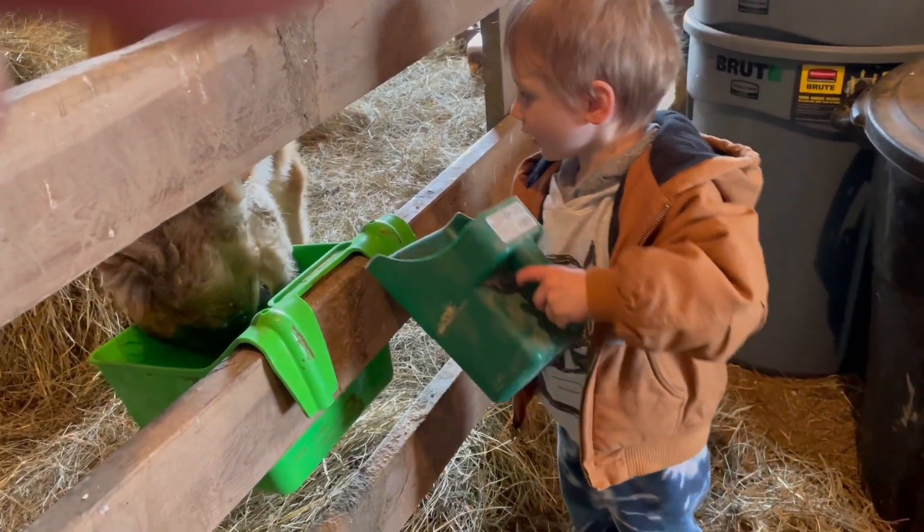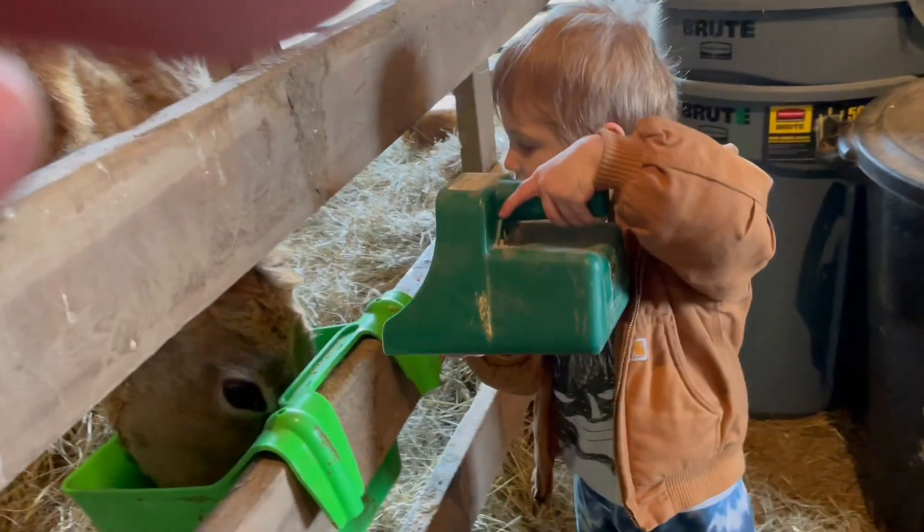He's blocking your way? Yeah. You want Daddy to get it so he can get it higher? Yeah.